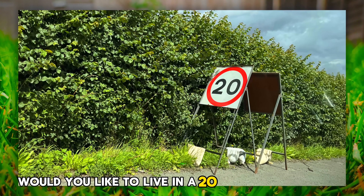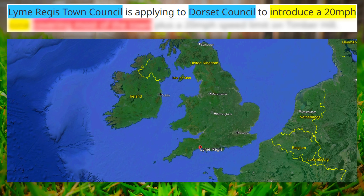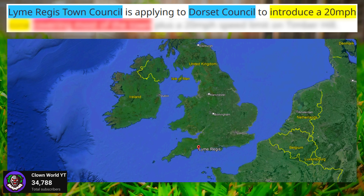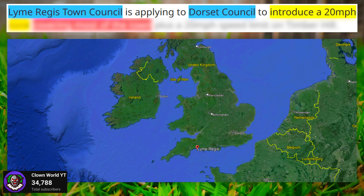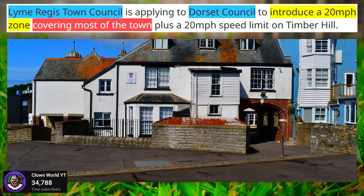Would you like to live in a 20 mile an hour zone? I've got some bad news, because Lyme Regis Town Council is applying to Dorset Council to introduce a 20 mile an hour zone covering most of the town.